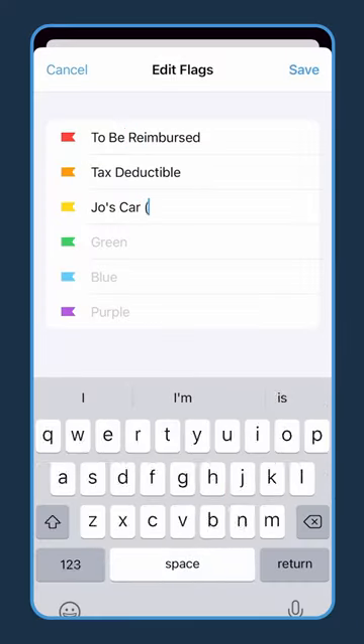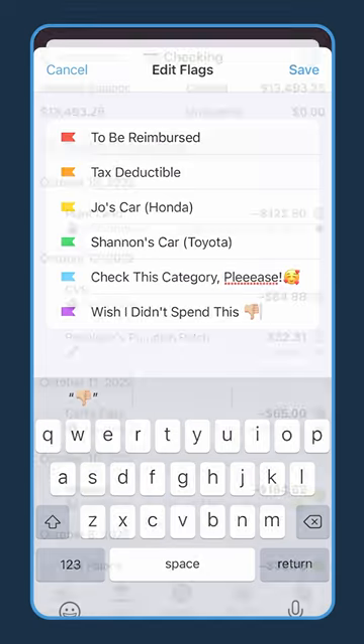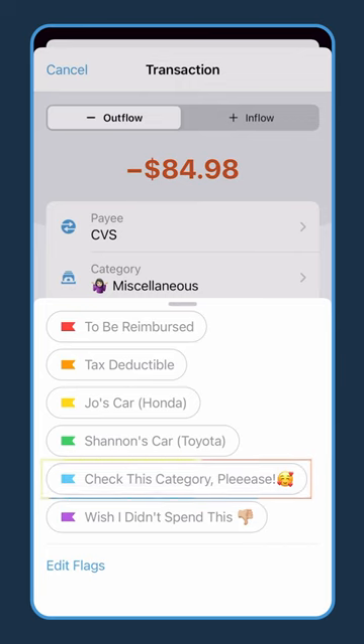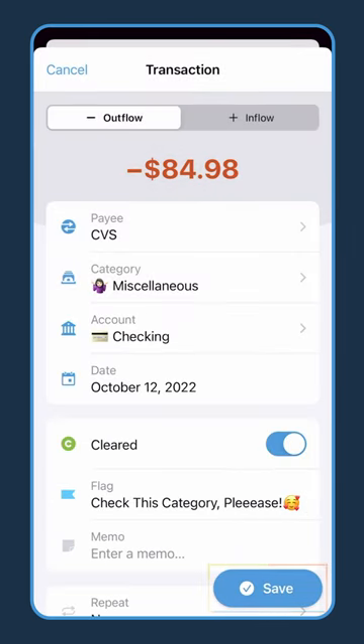Quickly flag any transaction and give it a name — waiting for reimbursement, tax deductible, or mark it for your partner to categorize later if you're not quite sure what could have possibly cost $85 at CVS.